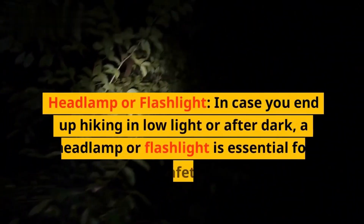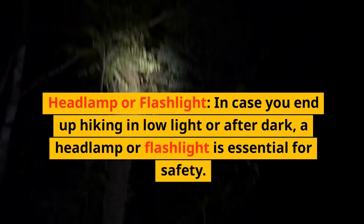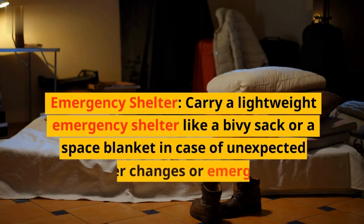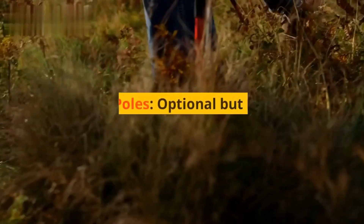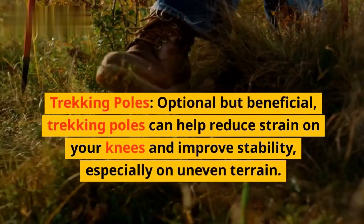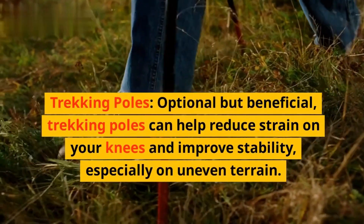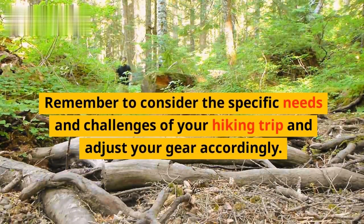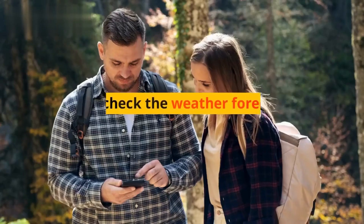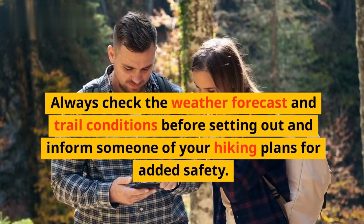Headlamp or flashlight. In case you end up hiking in low light or after dark, a headlamp or flashlight is essential for safety. Emergency shelter. Carry a lightweight emergency shelter like a bivy sack or a space blanket in case of unexpected weather changes or emergencies. Trekking poles. Optional but beneficial, trekking poles can help reduce strain on your knees and improve stability, especially on uneven terrain. Remember to consider the specific needs and challenges of your hiking trip and adjust your gear accordingly. Always check the weather forecast and trail conditions before setting out and inform someone of your hiking plans for added safety.